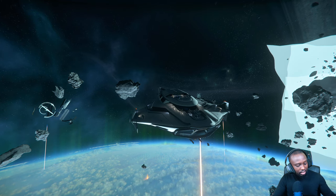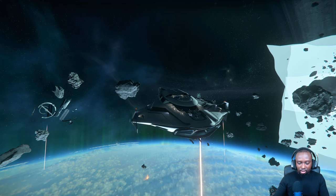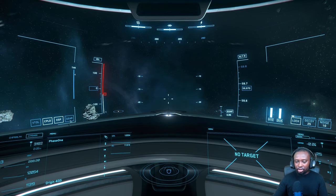That's the exterior. Let's go right into the interior to give you guys a look at what it looks like from the inside. This is what the bridge looks like.